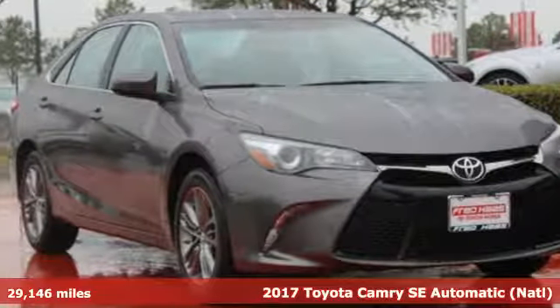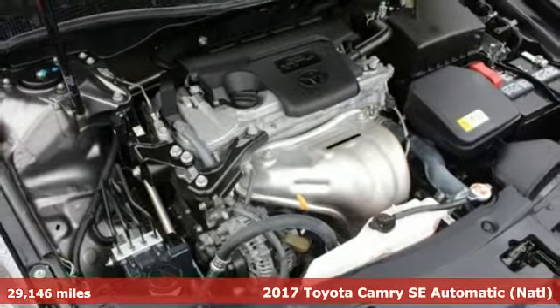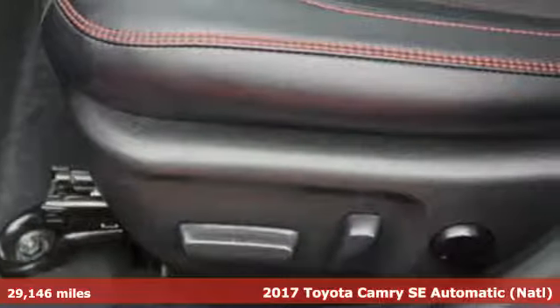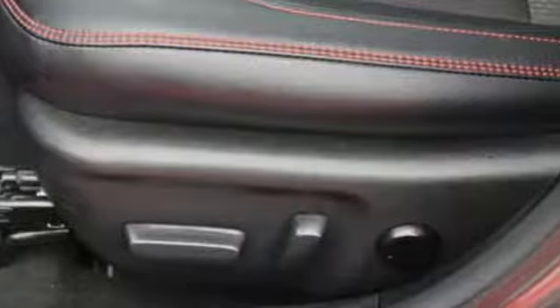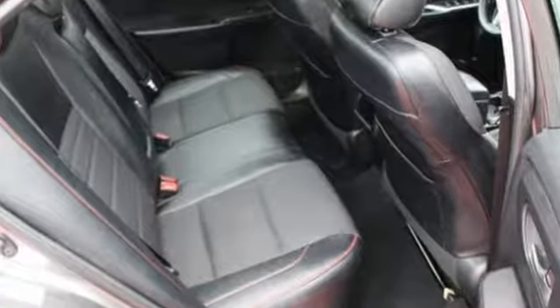Here's a 2017 Toyota Camry. Proclaim your sense of style and sensibility with the bold, aggressive design and exciting yet efficient performance of this sporty sedan. The roomy interior is ready for you to command.